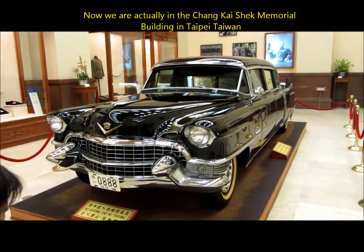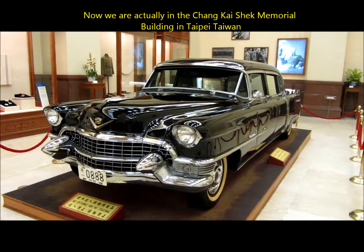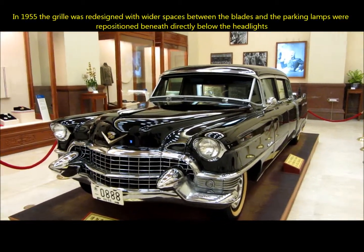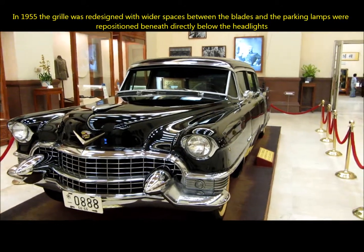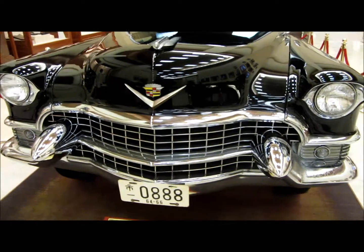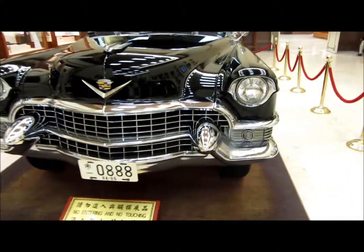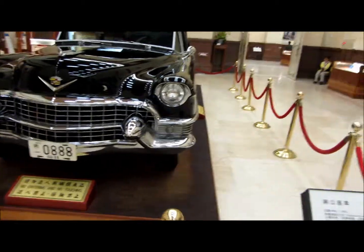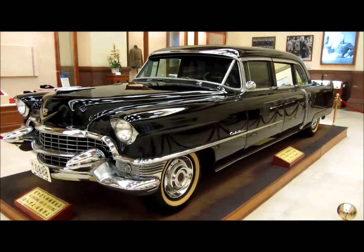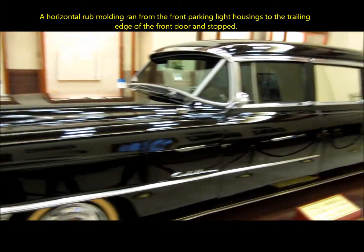What we got here is one of the official state cars for Chiang Kai-shek. This is a Cadillac — an old Ford R seven-seat Cadillac. It's got bulletproof glass on it, and the year is 1955. So we got a 1955 car here in the Chiang Kai-shek memorial, used by the president.